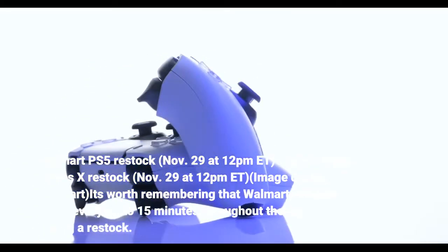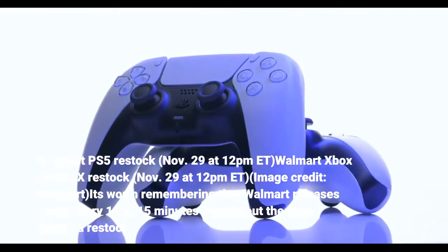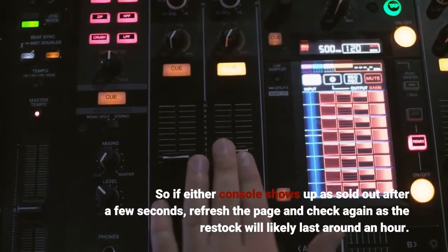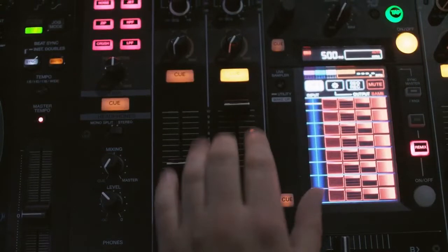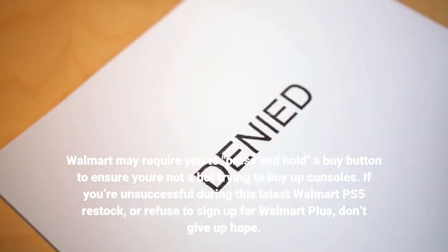It's worth remembering that Walmart releases stock every 10 to 15 minutes throughout the hour during a restock. So if either console shows up as sold out after a few seconds, refresh the page and check again, as the restock will likely last around an hour. Walmart may also require you to press and hold a buy button to ensure you're not a bot trying to buy up consoles.